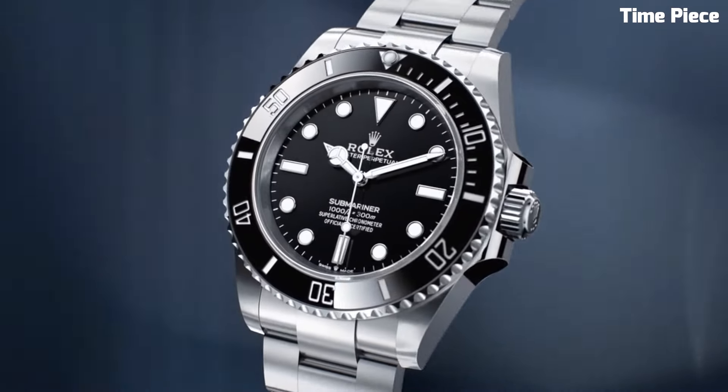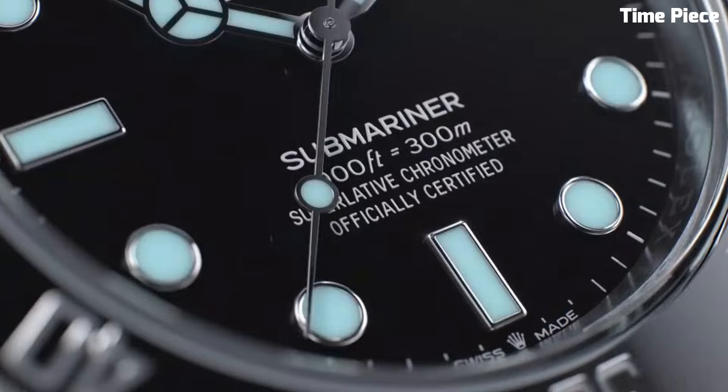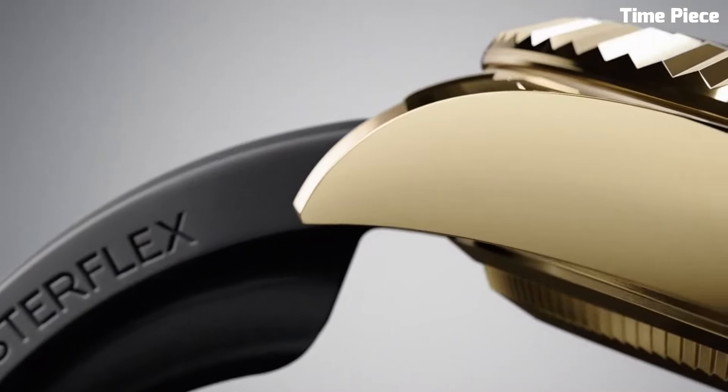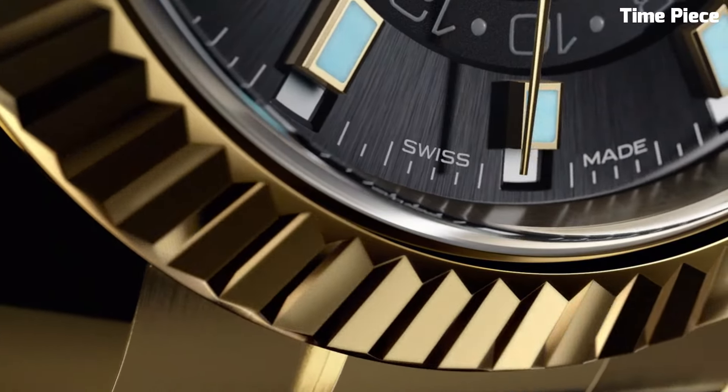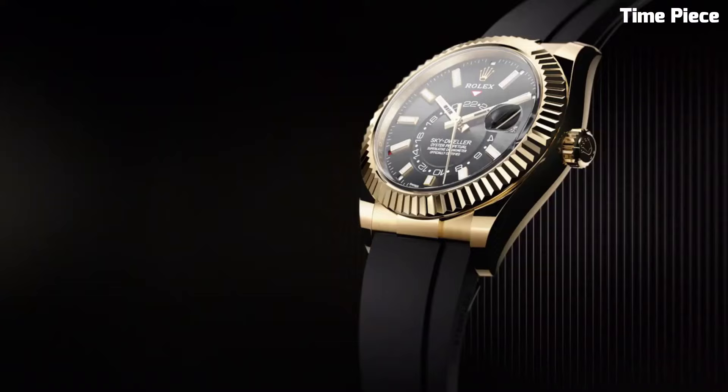Hello guys! Looking for a great Rolex — watches that look great anywhere? Then you are in the right place. These are the best Rolex watches we've found so far. Please like and subscribe to my channel and press the bell icon to get new video updates.